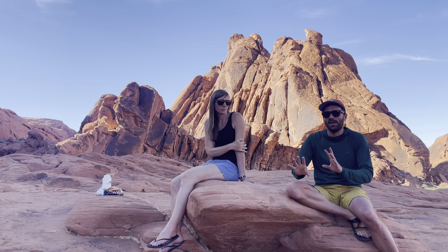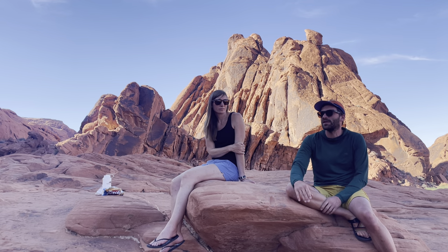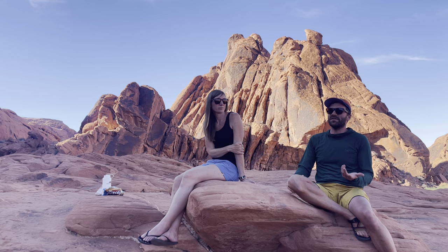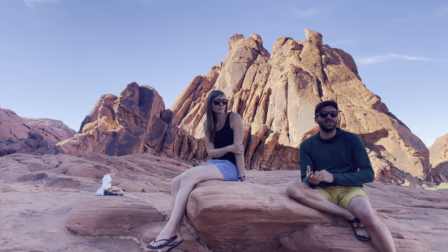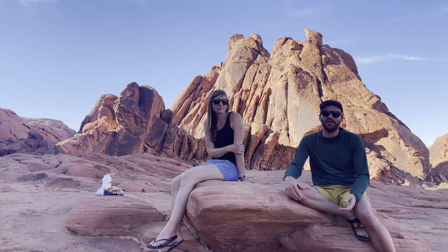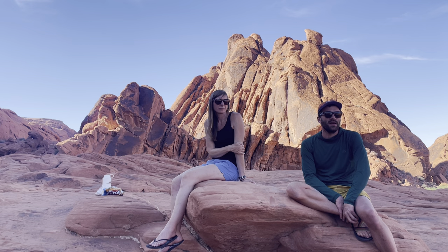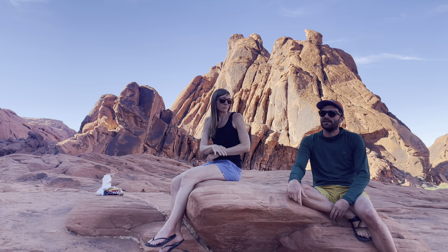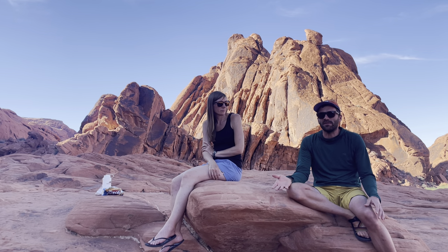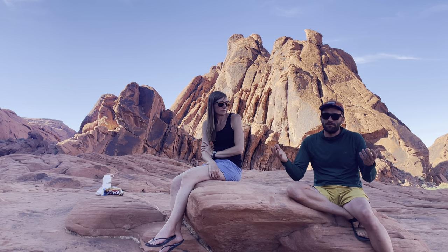Getting closer to the valley, we ran into someone working on the bathrooms — not quite a ranger but basically. I asked him: 'Are you allowed to camp on the Half Dome trail?' He said, 'No, absolutely not.' I asked why, and he said 'Let me see your permit.' We read it together and I said 'That reads like it's allowed.' He said, 'Oh no, it's just worded funny — it's not allowed. I worked in the permit office for years, we told everyone you can't camp there.' I said, 'Okay, weird.'